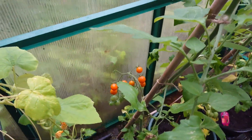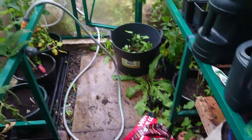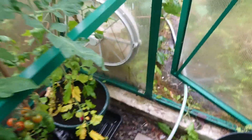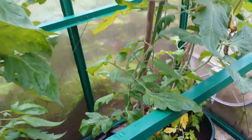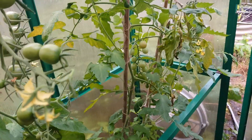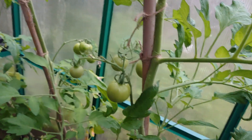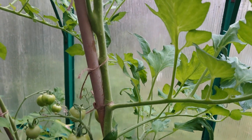Some tomatoes right there - some of the sun gold - and I just noticed some of the sweet million are just starting to ripen. I'm getting some decay on the plants. I don't know what it is. I don't know if it's a light issue, but in this greenhouse at home the plants never seem to be quite as healthy as the ones at the allotment.